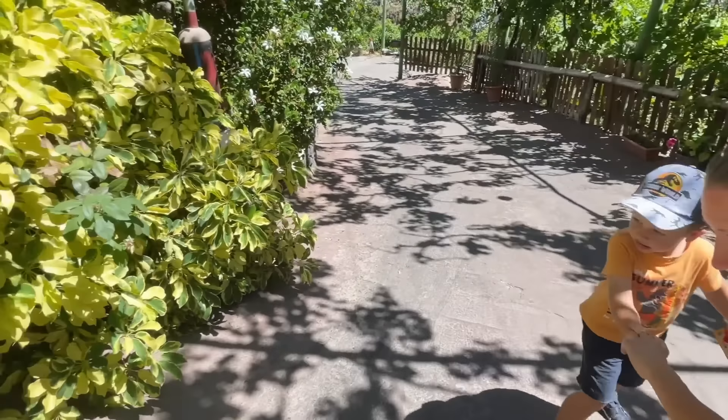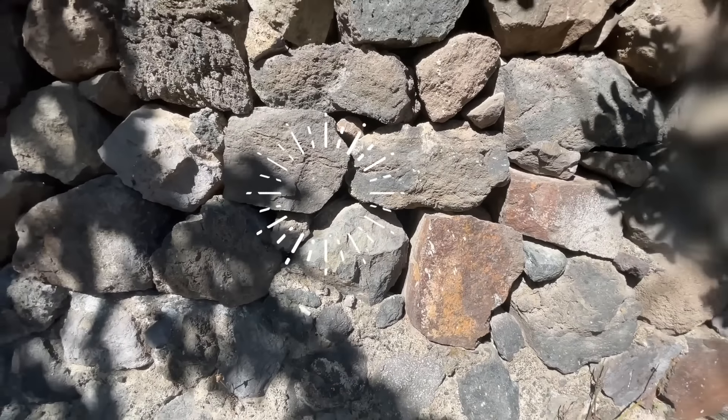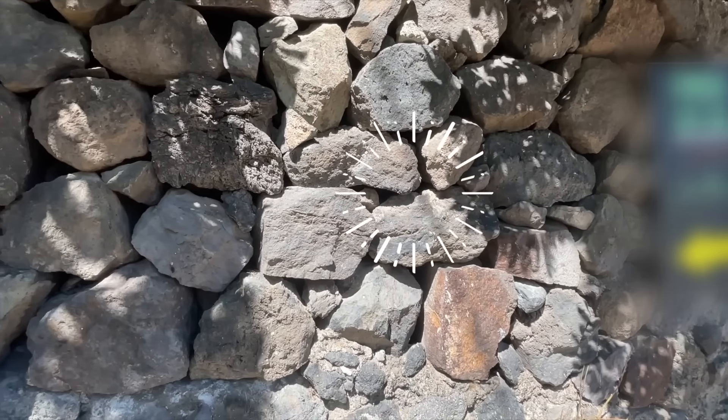There was a big lizard crawling in here — I just saw it inside the rocks. Look how big it is! How cool is that?